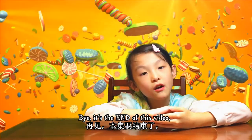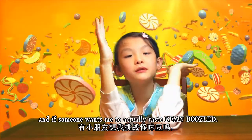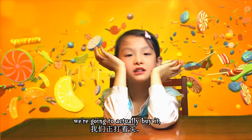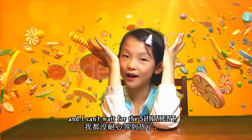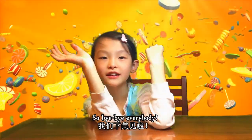It's the end of this video, and if someone wants me to actually taste Bean Boozled, we're going to buy it and I can't wait for the shipment - this is going to be so cool! Bye bye everybody!